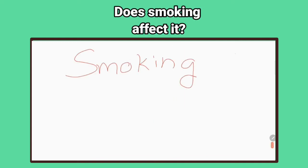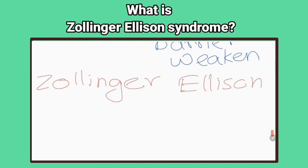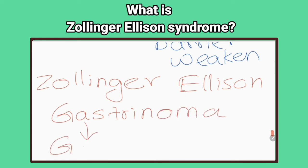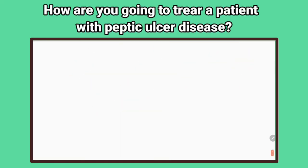Does smoking affect it? Yes, it increases gastric acid secretion. What is Zollinger-Ellison syndrome? It is seen in patients with gastrinomas, a tumor that secretes gastrin. The increased level of gastrin hormone stimulates acid production, and this excess acid production can cause severe ulcers.